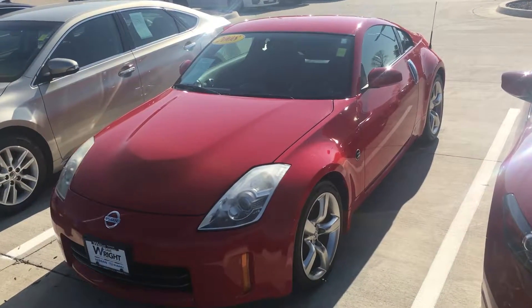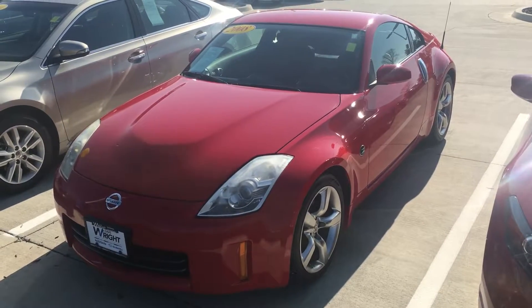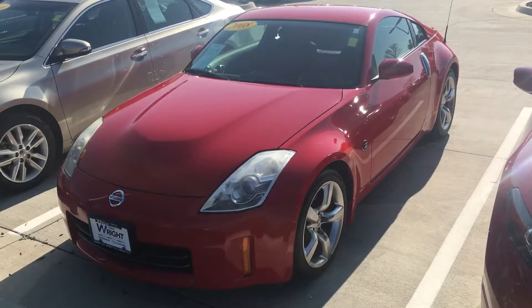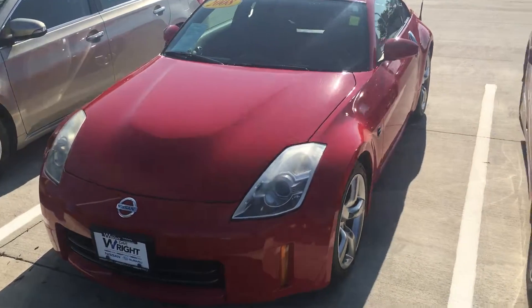Hey Greg, this is Mike over at Daybright Nissan and Subaru. I wanted to shoot a quick video of this 350z — the 2008 that you called in on. It does have the cloth interior and it's the manual transmission.